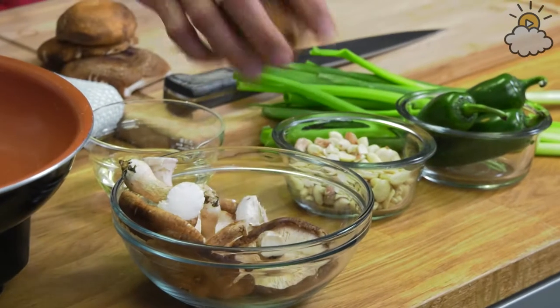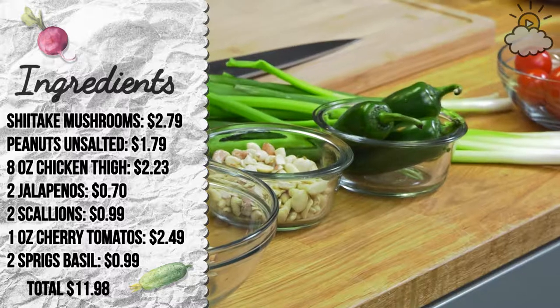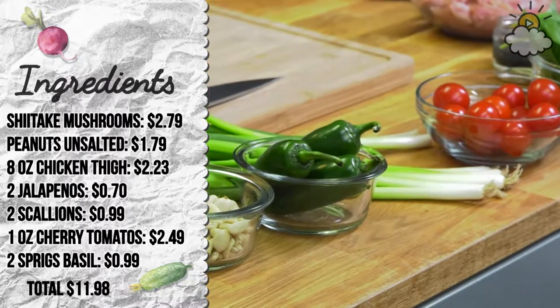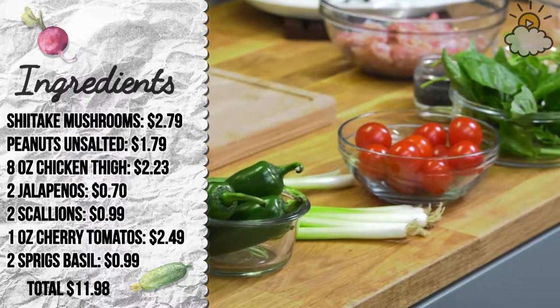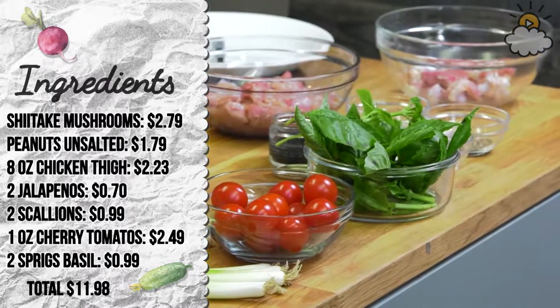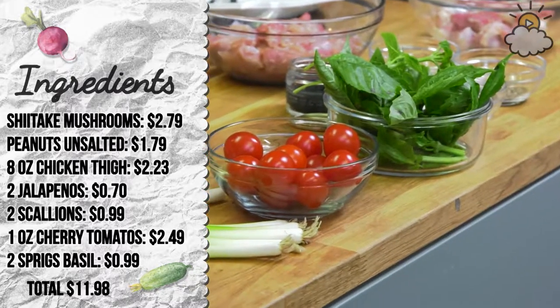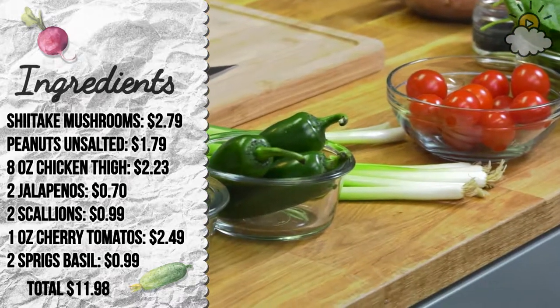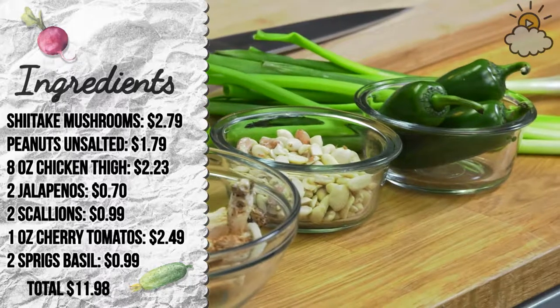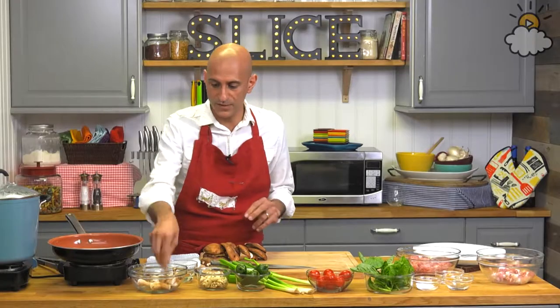Sure. We got shiitake mushrooms at $2.79, salted peanuts at $1.79, eight ounces of chicken thigh at $2.23, jalapeños at $0.70, two scallions at $0.99, one ounce of cherry tomatoes at $2.49 — though they look like a little more than one ounce, so maybe we cheated them — and two sprigs of basil at $0.99, with a total coming to $11.98. The two cents are left because soon the jalapeños will become more expensive once that stupid wall is built.